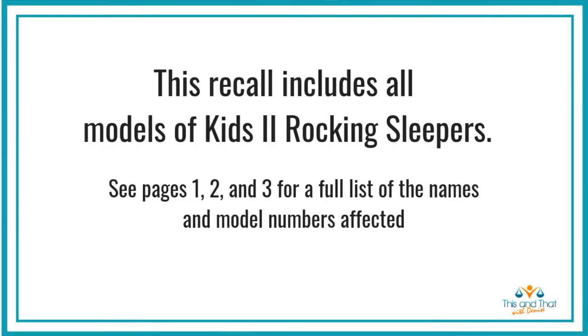As you can see, I've got on my nurse clothes. I am a retired community health nurse, and one of the causes that I wholeheartedly support is safe sleep. So whenever I hear about products or situations that lead to baby death, I have to bring it to my community. And on April 26, Kids 2 recalled all models of their rocking sleepers.